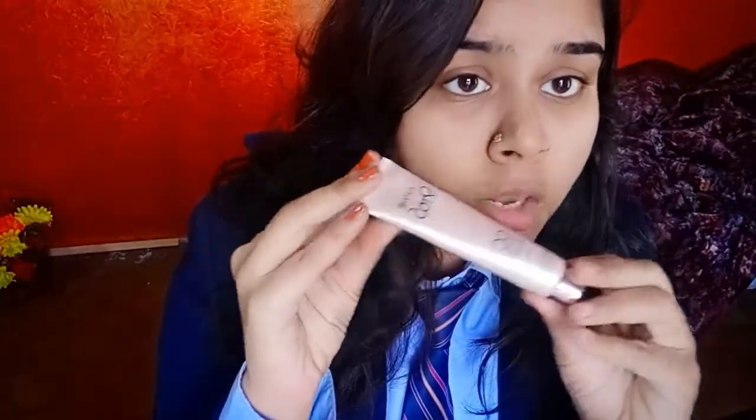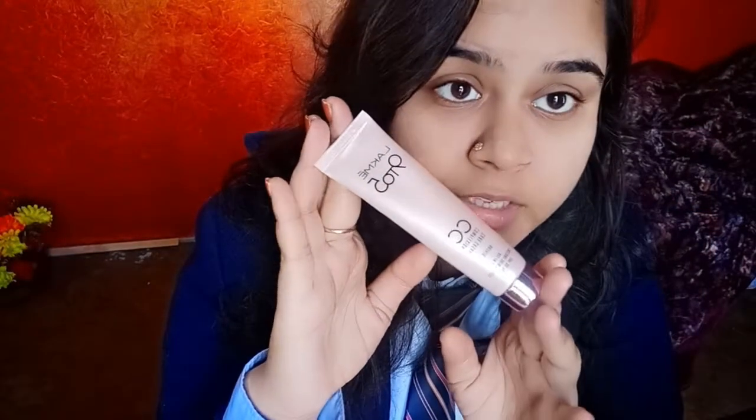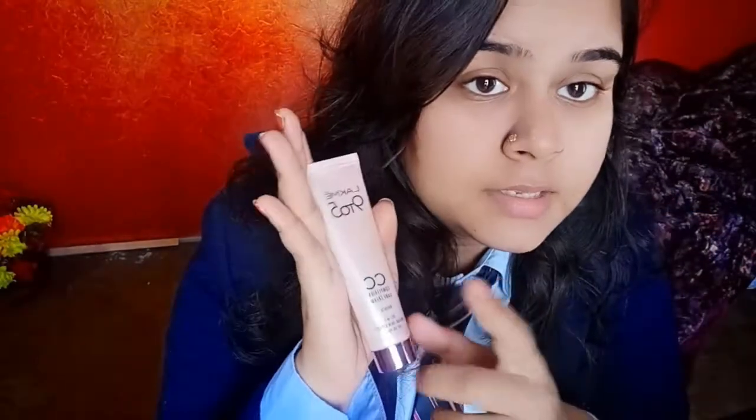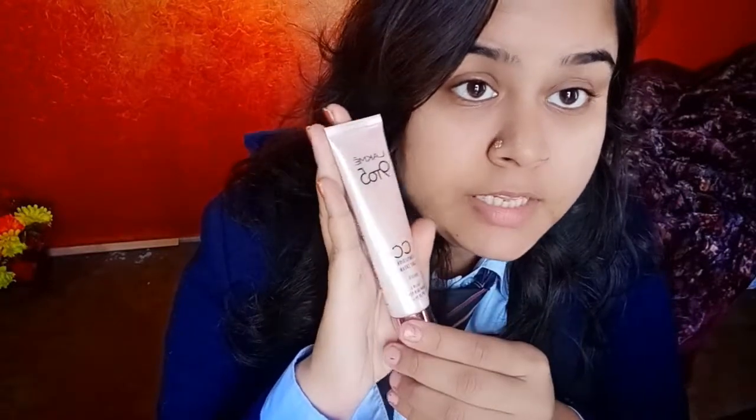Hey guys, welcome to my channel. If you are watching my channel for the first time, let me tell you — I am shooting my first video on this channel. I am a college-going girl in my college uniform, but I like to wear some makeup. I am a very big fan of this CC cream. This channel is all about makeup, cosmetics, and home remedies regarding skincare.